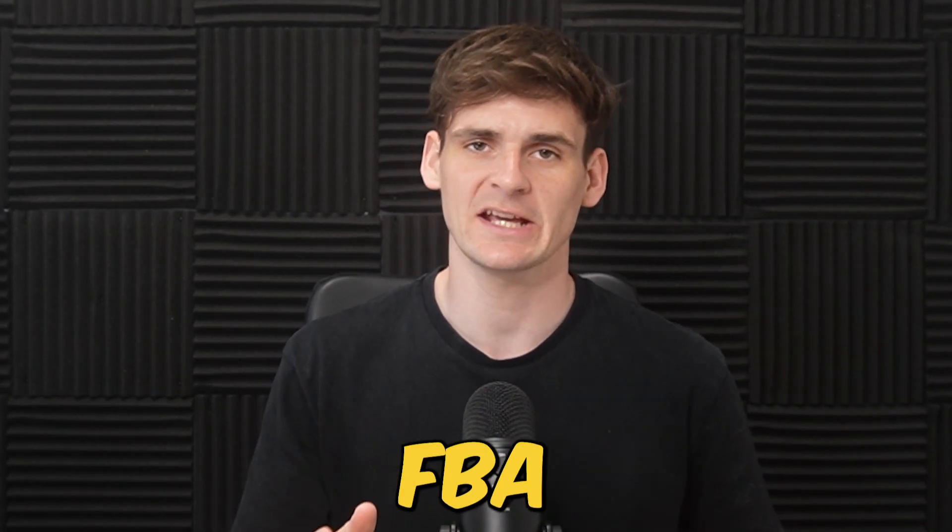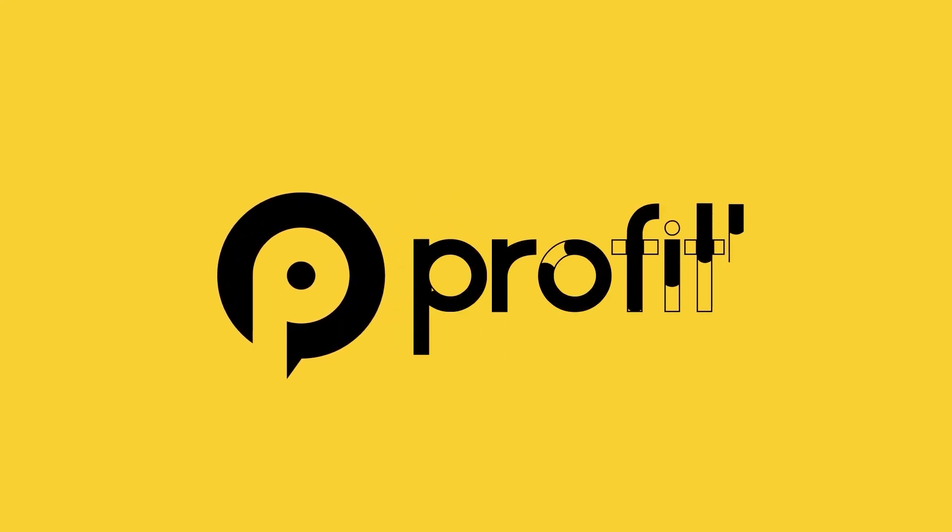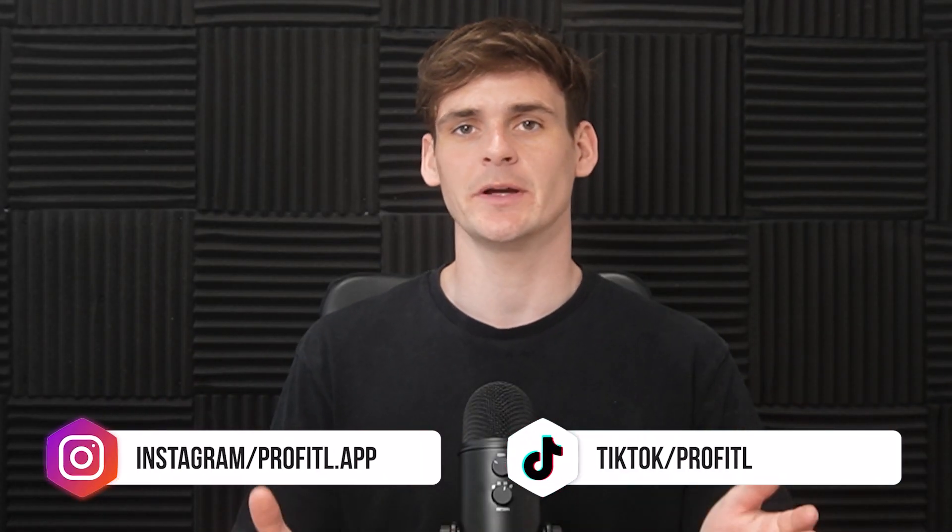Keep watching to see five Amazon FBA deals you can sell today. Welcome back to the channel — today we are back with our very popular series, Top Five Deals.